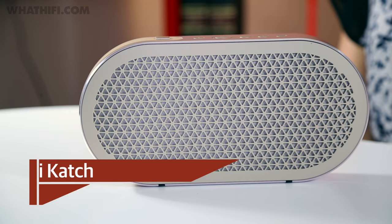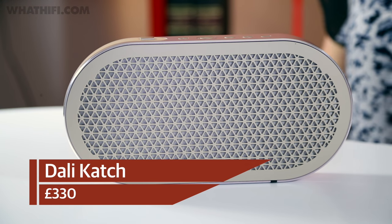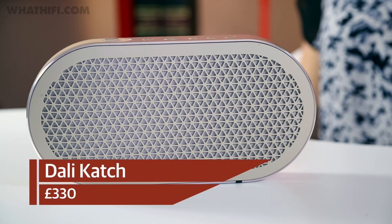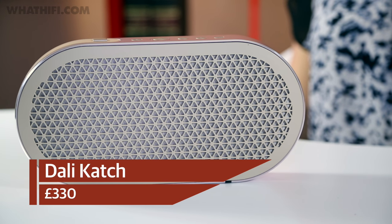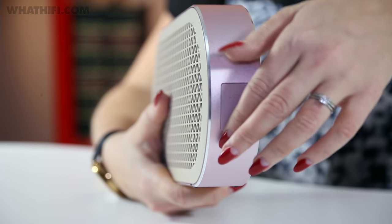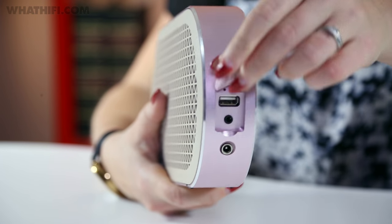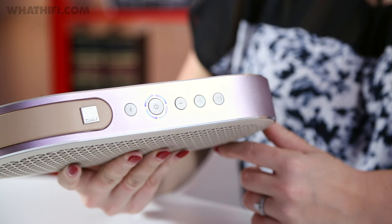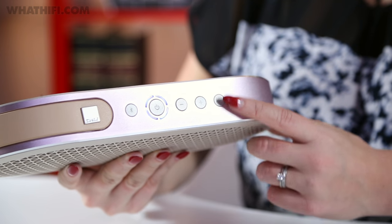First up is the Dali Katch — a superb portable speaker that trumps a whole host of big-name competitors by delivering top-notch sound quality in a smart and portable package. USB and 3.5mm inputs back up the stable aptX Bluetooth connection, and its battery life won't leave you short either, with two hours of charge giving you a whole 24 hours of playback.